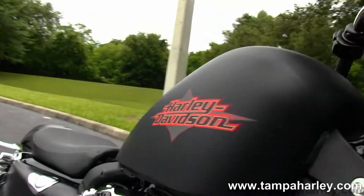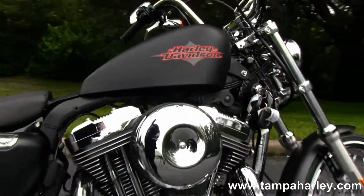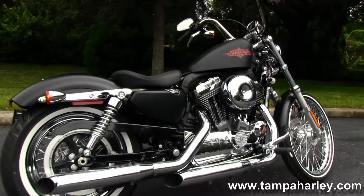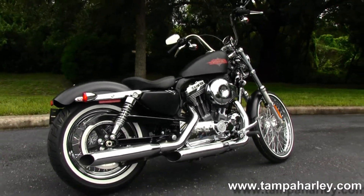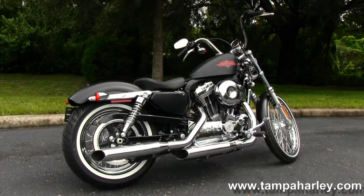Here at the world famous Gulf Coast Harley-Davidson, all our bikes are fully serviced and safety inspected. We take anything on trade — import motorcycles, cars, campers, trucks, boats, RVs, you name it. We take it as long as we don't have to feed it. We're rated number one in customer service and have over 200 pre-owned bikes in stock.